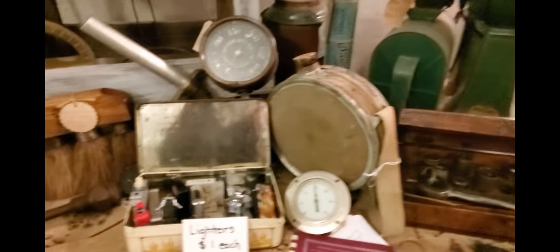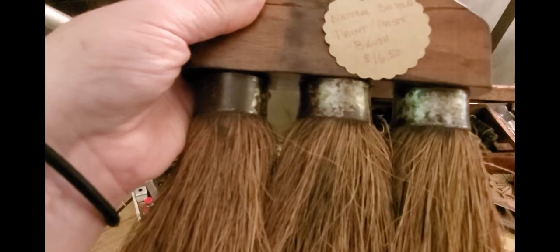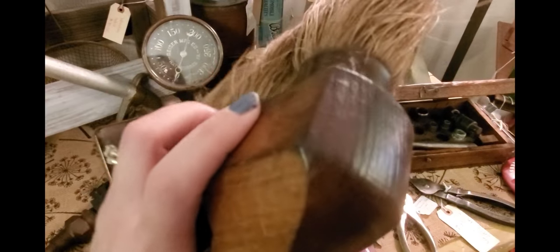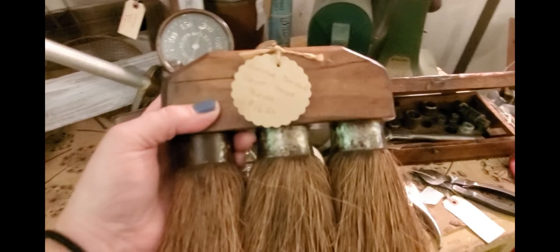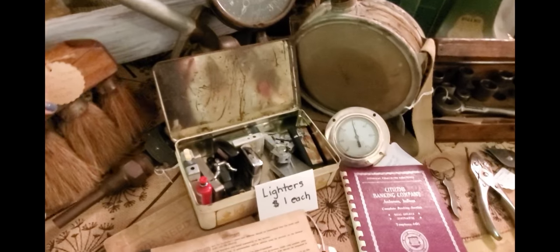I love these utilitarian brushes — this is a paste brush. Look at the wood on it; the craftsmanship that went into making this is amazing. I believe the bristles may be horsehair. It's just a really cool piece.